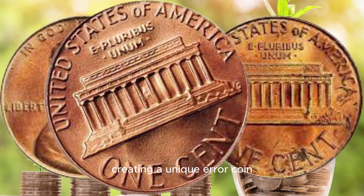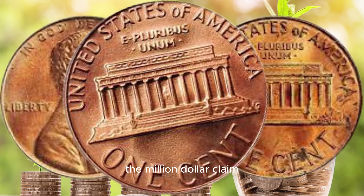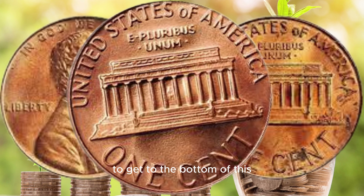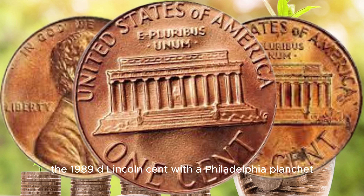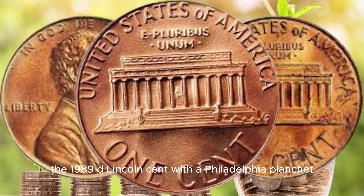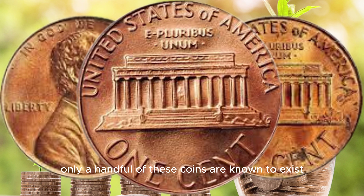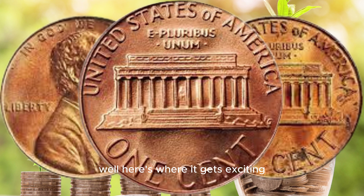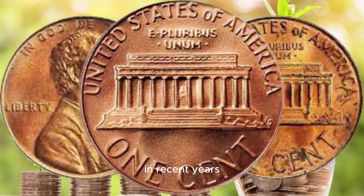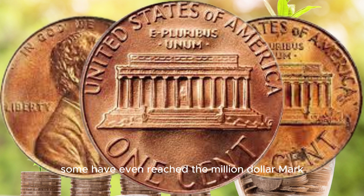In 1989, all Lincoln cents were supposed to be minted in Philadelphia, without a mint mark, or in Denver, with a D mint mark. However, there's a rare and mysterious variety where the D mint mark was accidentally struck onto a Philadelphia planchet, creating a unique error coin. This particular error coin, the 1989 D Lincoln cent with a Philadelphia planchet, is incredibly rare. In fact, only a handful of these coins are known to exist.